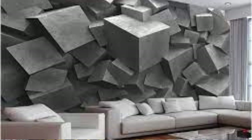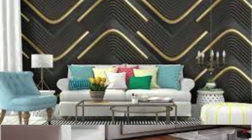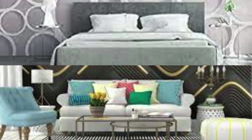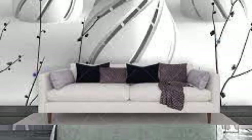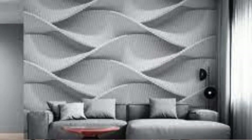Imagine walking into a room adorned with the illusion of textured brick walls that seem to pop out at you, or a celestial galaxy unfolding right before your eyes. With our innovative 3D wallpaper designs, we strive to transport you to realms of imagination and wonder. The meticulous attention to detail in our wallpaper production ensures a seamless integration of art and architecture, as each stroke and hue contributes to the overall immersive effect. Whether you're aiming to create a focal point in your living room, a serene atmosphere in your bedroom, or a dynamic backdrop in your office space, our 3D wallpapers cater to diverse tastes and design preferences.